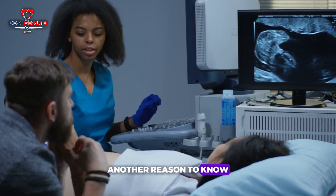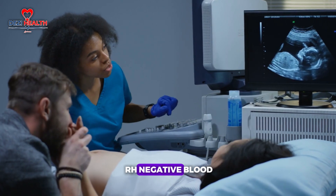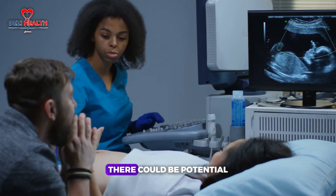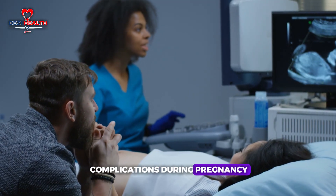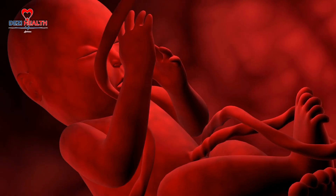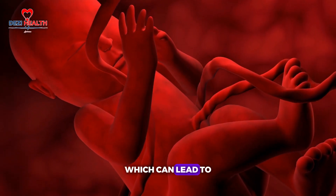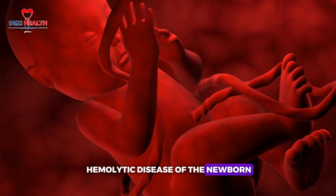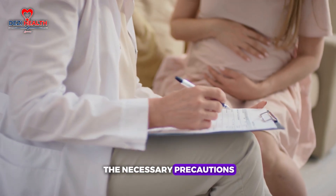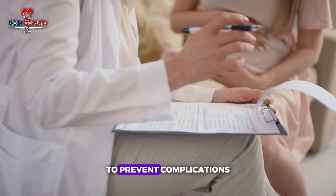Another reason to know your blood type is its role in pregnancy. If a woman has Rh-negative blood and her partner has Rh-positive blood, there could be potential complications during pregnancy, particularly with subsequent pregnancies. The mother's immune system may develop antibodies against the baby's blood cells, leading to hemolytic disease of the newborn. Knowing both parents' blood types helps doctors take precautions, such as administering Rh immunoglobulin.